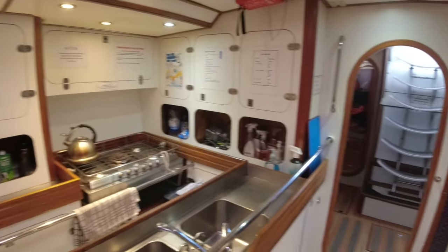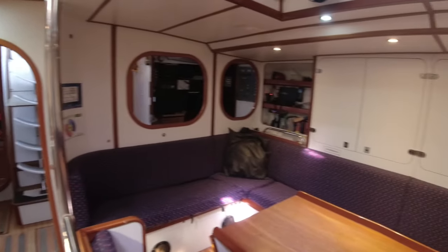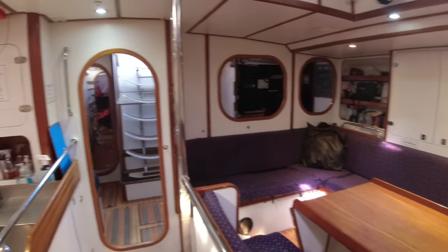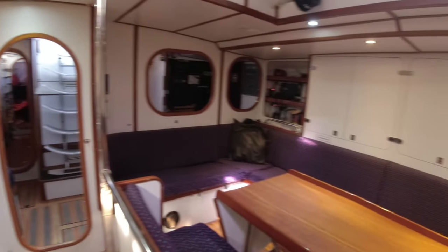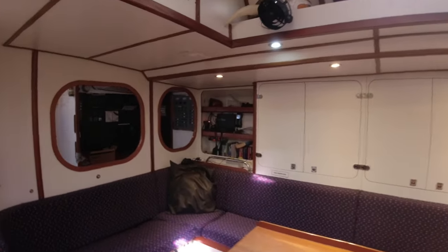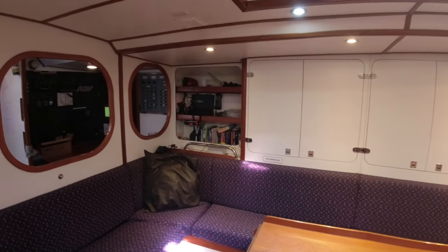This is what it looks like on an ex-Chay Blyth round-the-world racing yacht. We keep this at category zero because we want the highest standards possible for safety when we're taking children, young people, families, veterans, and private guests — whoever sails with us, we want the highest safety standards possible and we maintain it at that level.